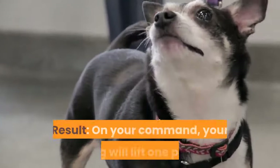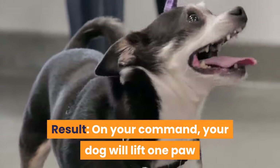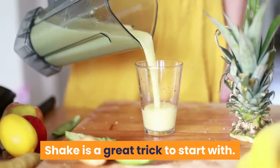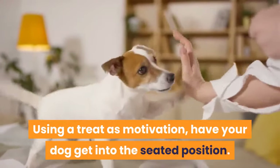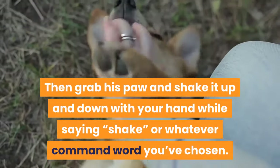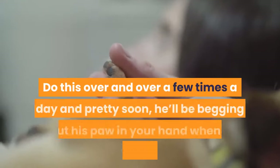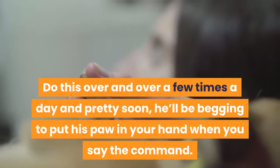Trick 1: Shake. Command: shake or paw. On your command, your dog will lift one paw and place it in the palm of your outstretched hand, mimicking a handshake. Shake is a great trick to start with — it's very simple to teach. Using a treat as motivation, have your dog get into the seated position, then grab his paw and shake it up and down while saying 'shake' or whatever command word you've chosen. Praise your dog and give him a treat. Do this a few times a day and pretty soon he'll be begging to put his paw in your hand.